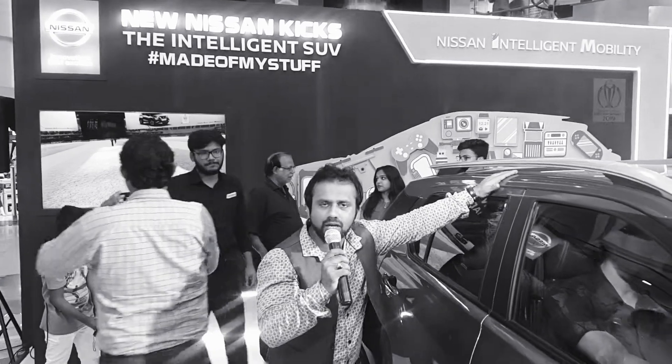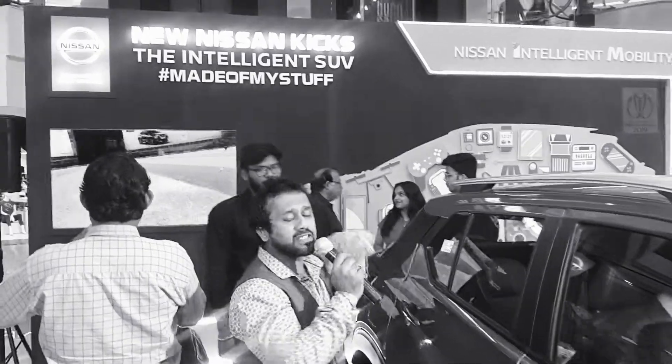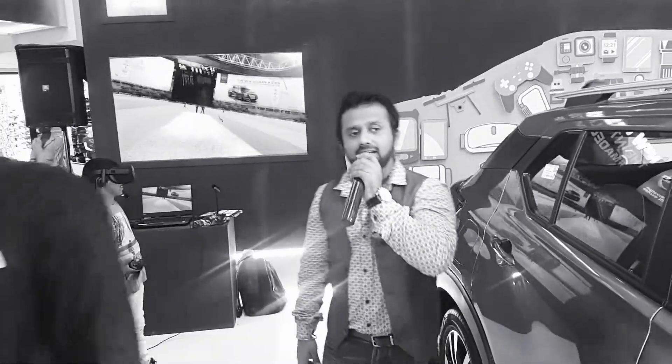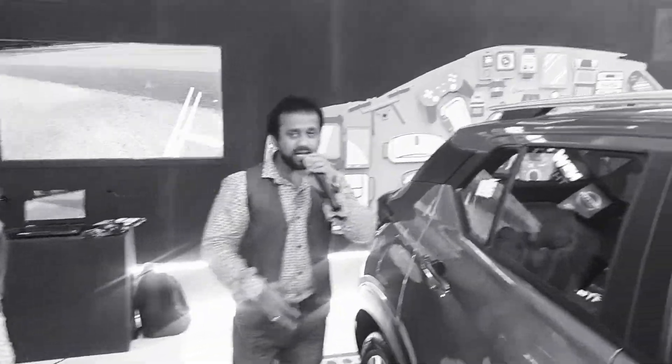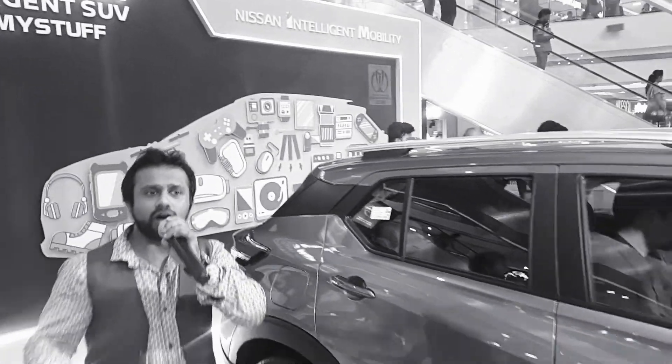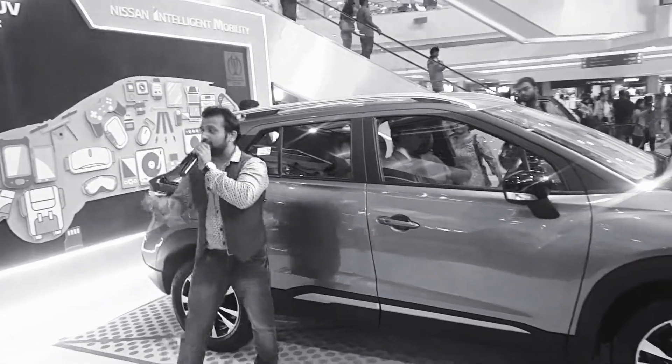The Nissan Kicks has a floating roof design. In terms of Nissan Intelligent Mobility, there are several types of alerts available — stowaway alert, geo-fencing, and locate your car, among many other features.